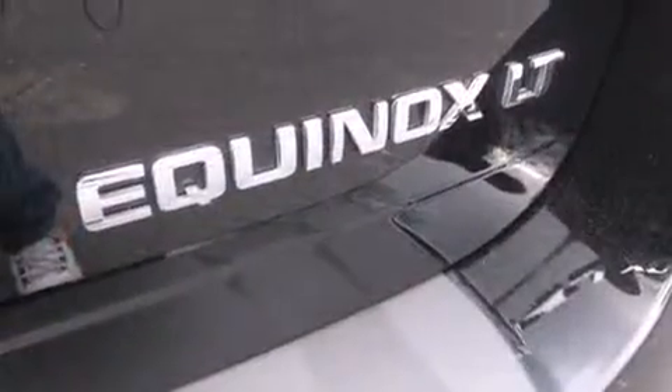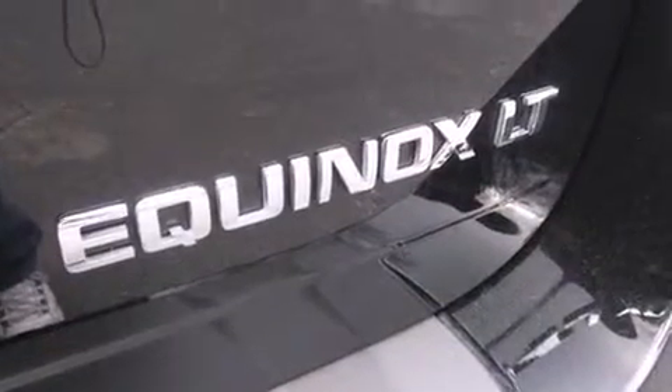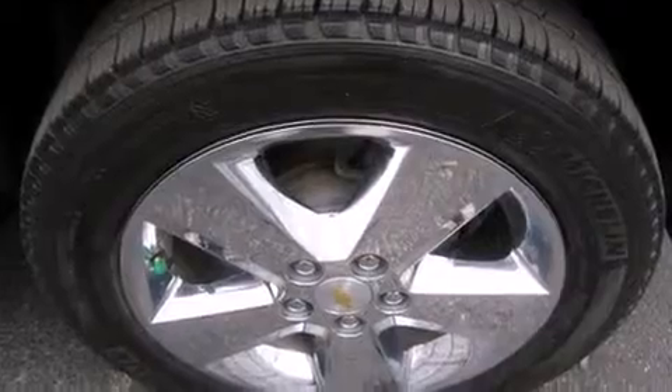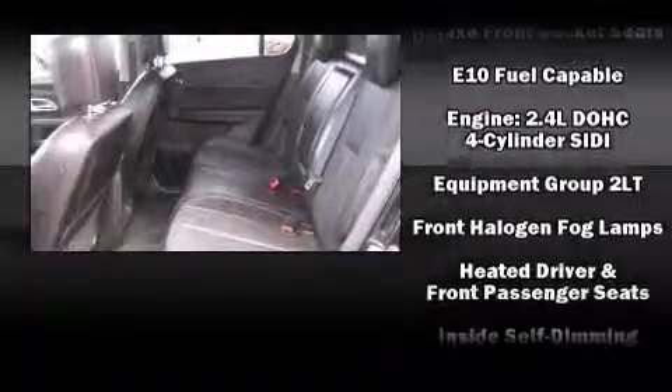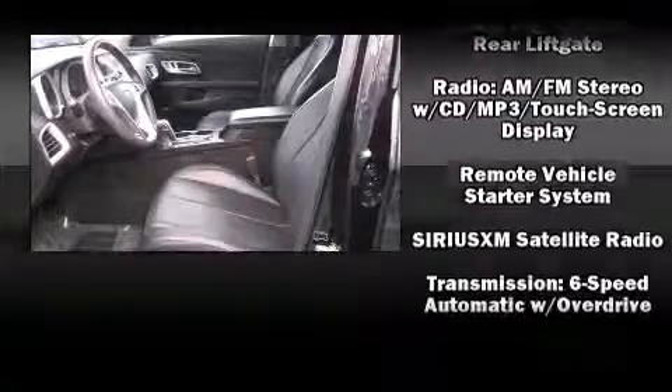The eight speakers provide you and your passengers a sensational audio experience. Curtain airbags combined with standard stability control create a comprehensive safety network. A Carfax history report provides peace of mind by detailing information related to past owners and service records.